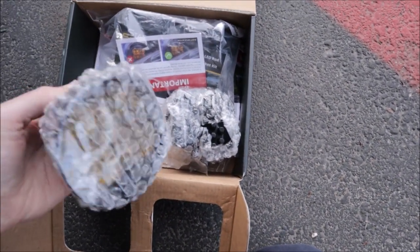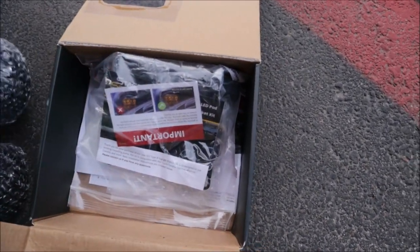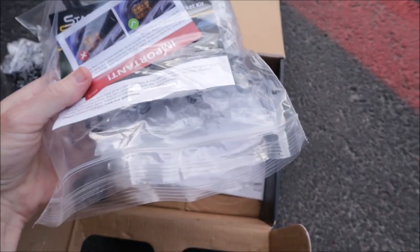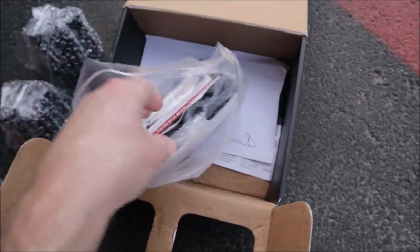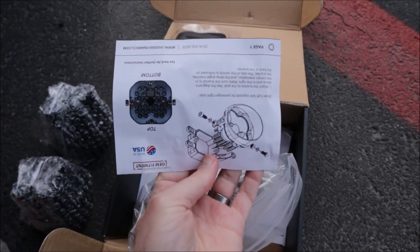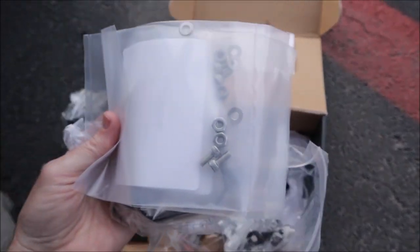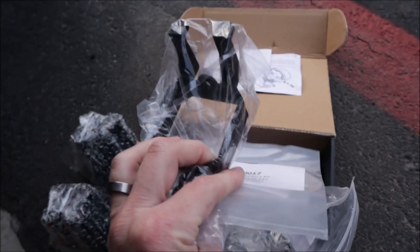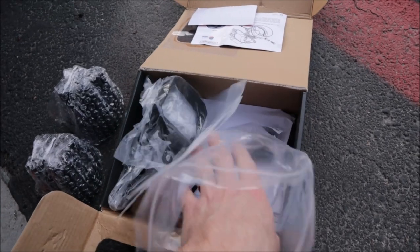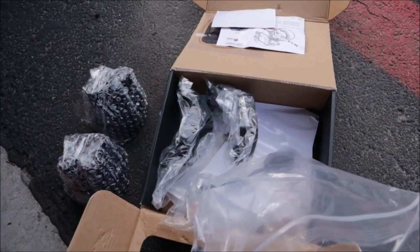Alright, well we got one light and two lights. There are a couple harnesses, a couple brackets, and — wait — instructions! I never get this with anything. That's amazing. What else we got? Hardware. Look at that. Probably everything you need for an install, which is amazing. Another bracket, a couple harnesses. Looks good.